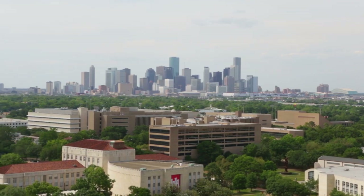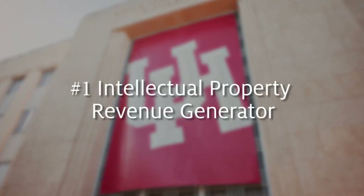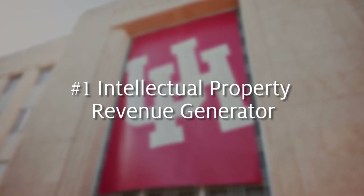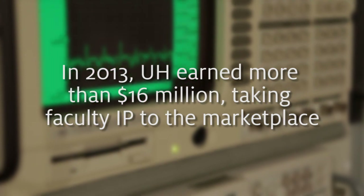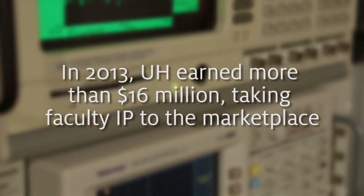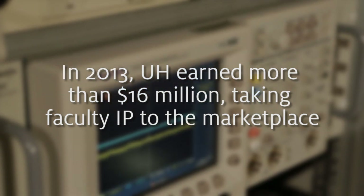Throughout the university, momentum is building. UH is now the top IP revenue generator of all U.S. public universities that do not have medical schools. In 2013, the university earned more than $16 million, taking faculty intellectual property to the marketplace through technology transfer and commercialization — everything from advanced materials through medical devices, all the way up to software copyright.